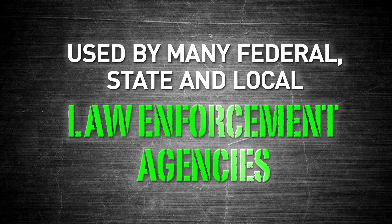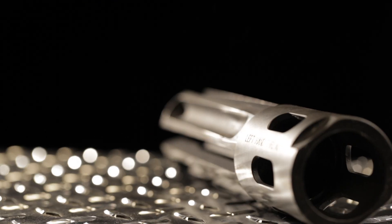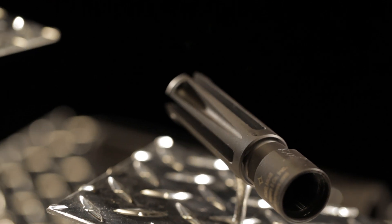Stateside, B.E. Meyer's flash hiders are in use by federal, state, and local law enforcement agencies. All of our flash hider products are designed and precision machined right here in the USA. They are the highest performing and most reliable flash hiders available, built to deliver exceptional performance in all conditions.